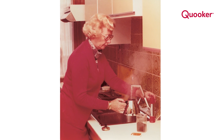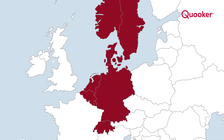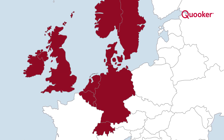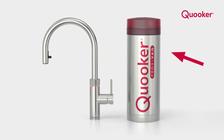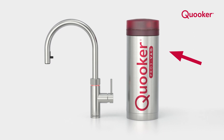Cooker invented the concept of 100 degree boiling water on tap. Cooker has over 40 patents and has been trading for over 30 years and over 12 years in the UK. The only true 100 degree tap — the only system on the market that uses stainless steel patented high vacuum insulation.